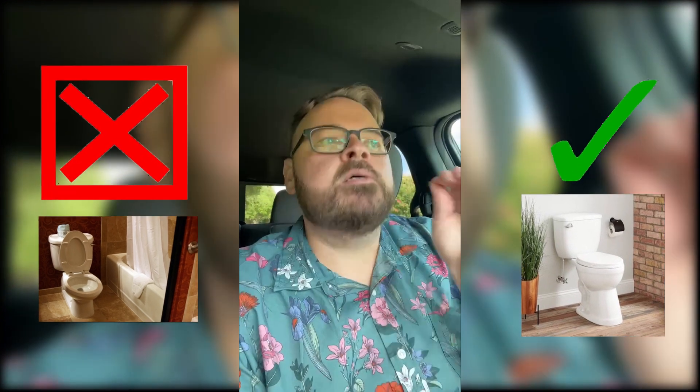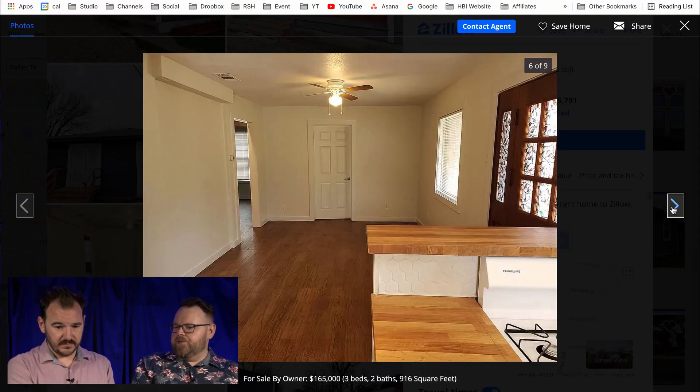I just have to pause this video for a second and tell you guys that I hate it — absolutely hate it — when you list a property, whether you're an agent, an investor, or a for sale by owner person, if you put a photo of your property on any listing or any website and the bathroom photo has the toilet seat up, that's terrible. You need to put the lid down.